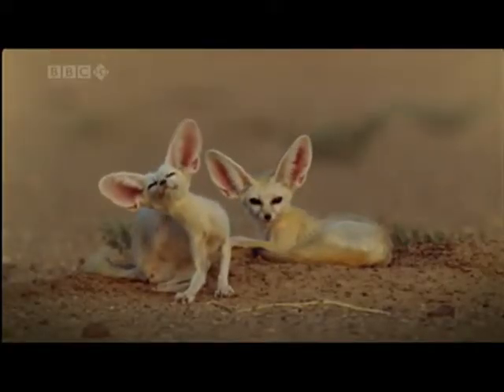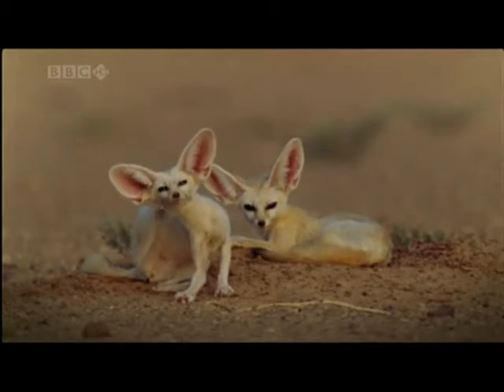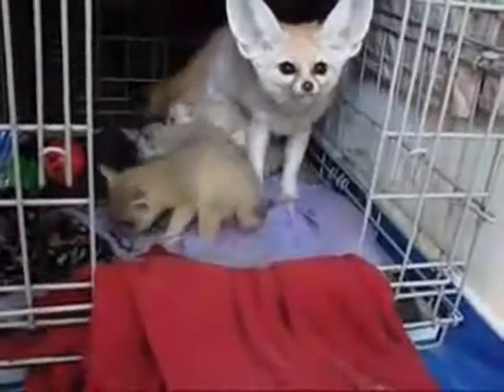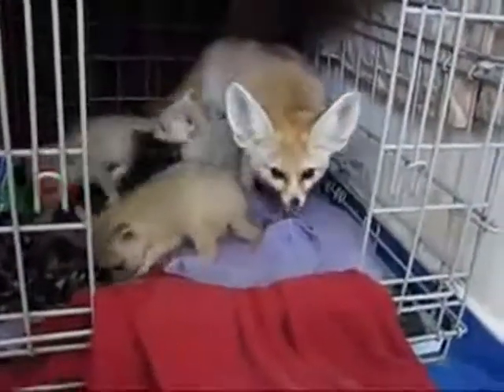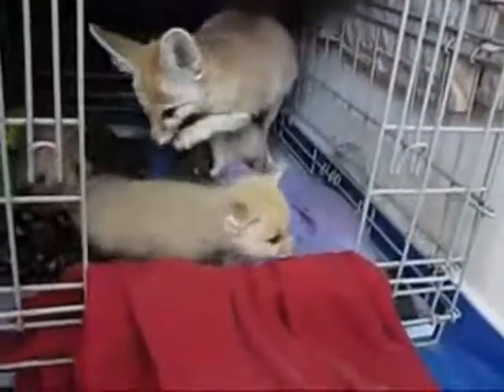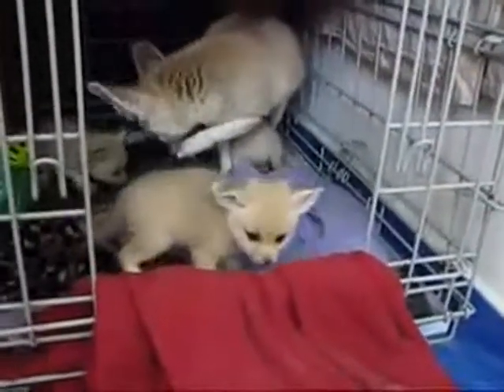The male and the female fennec fox mate for life. The fennec fox is also bred as an exotic house pet. The babies are in their mom's stomach for 50 to 52 days and the babies are called kits. The moms can have one to four kits in a litter.